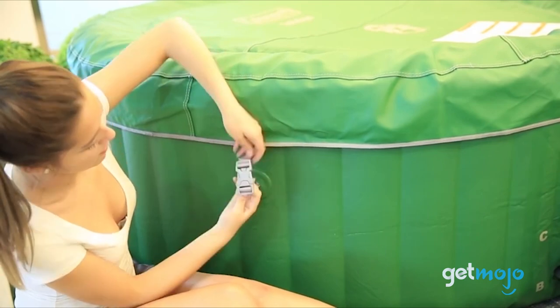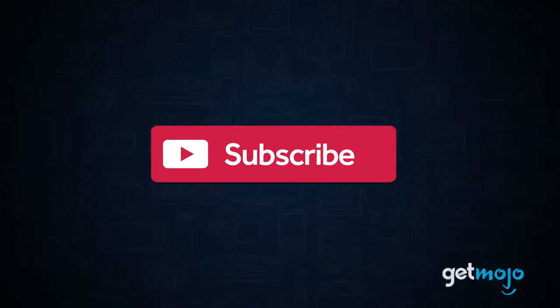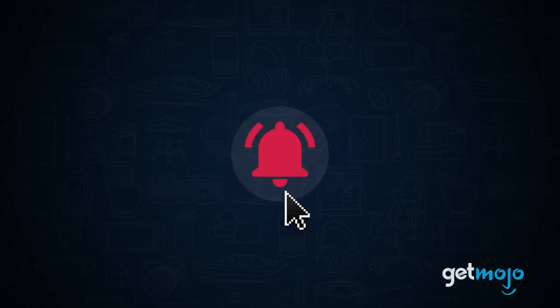We've sifted through numerous websites and consumer reviews to present our five recommended products. Before we begin, be sure to subscribe to GetMojo and ring the bell to be notified about our latest videos.